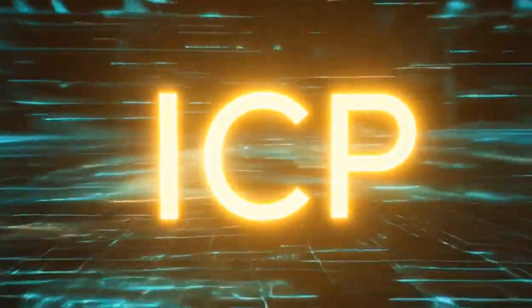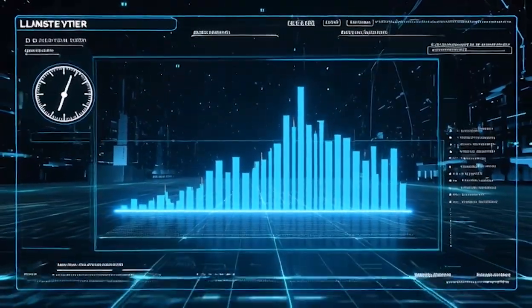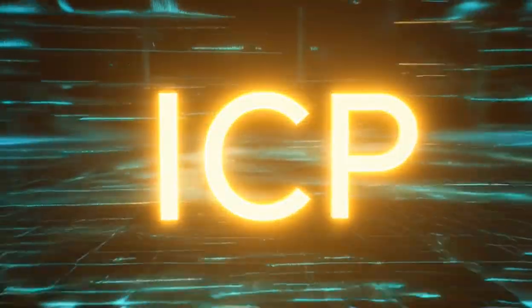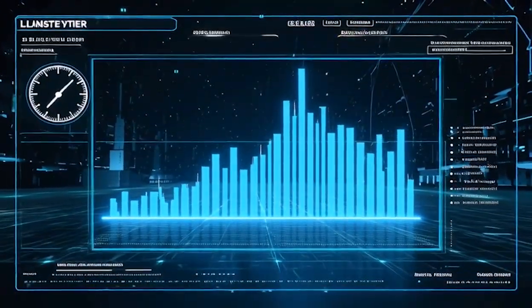Most people judge a blockchain by the numbers printed on its website. They see bold claims about speed, efficiency, and next-generation performance. The Internet Computer is no different. It advertises fast execution, quick finality, and a design that pushes on-chain computation closer to real internet performance.